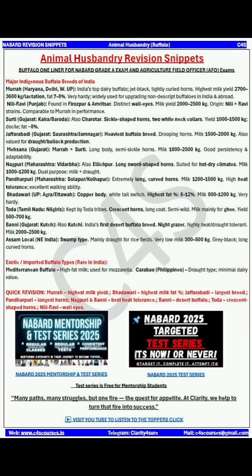Next comes Mehsana, which is a cross between Murrah and Surti. It has a long body with semi-sickle horns. Milk yielding is about 1800 to 2500 kg and it has good persistency and adaptability.